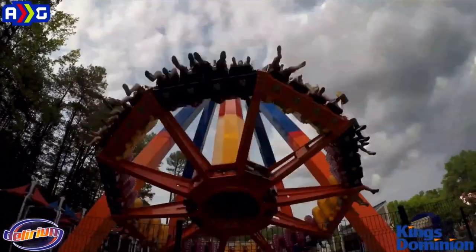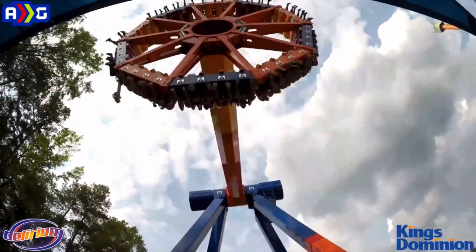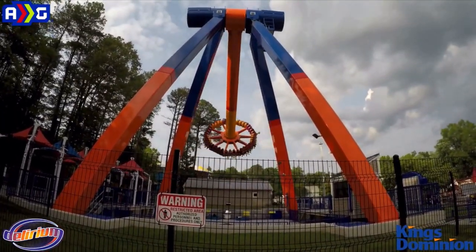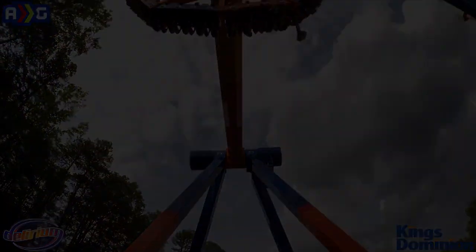Anyway, this is Cedar Flags. I really hope you enjoyed this video. These all were my honest thoughts and opinions on what could replace Dinosaurs Alive attractions. Take this video with a grain of salt, and let me know what you think will replace your home park's Dinosaurs Alive in the comments section. I will see you guys later. This is Cedar Flags. Bye-bye.